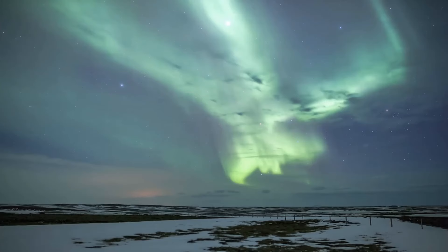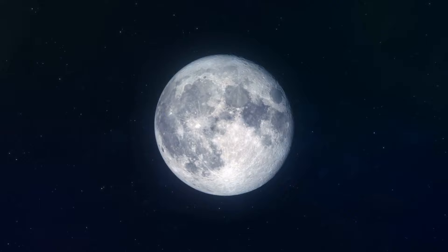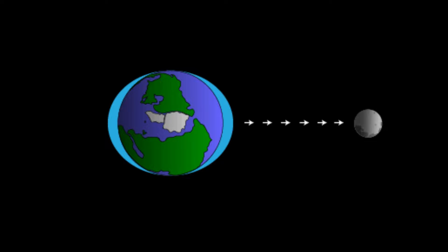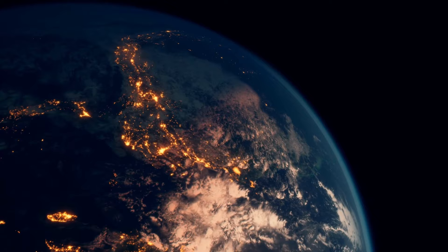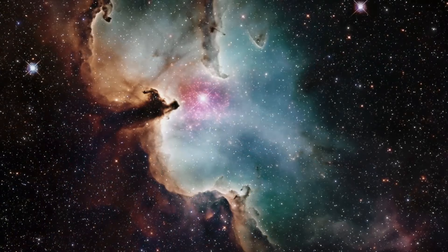Our moon is unique — it's the biggest in our whole solar system compared to its planet. It affects the ocean's tides by pulling on the water with its gravity as the Earth spins. This pull creates a bulge in the water and slightly affects the Earth's surface. These tides might be why the Earth's plates move so much. It's mind-blowing to think about everything that had to happen for life to exist here. Because of these events, almost 8 billion of us are on Earth, asking big questions and exploring our place in the universe.